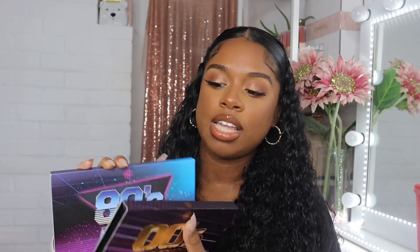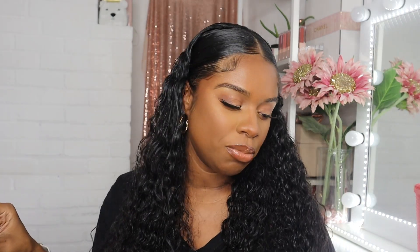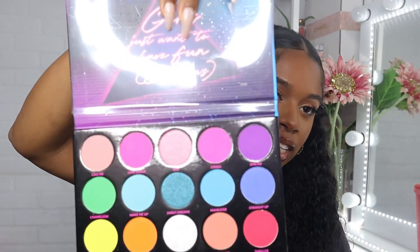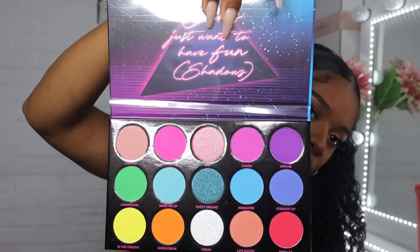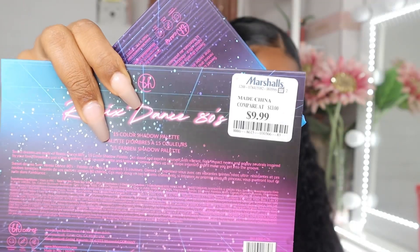I'm just gonna keep getting them — I know, I know, I got a problem. But I got the 2000s Remix as well as the 80s Remix palette, and I think these are so cute. I didn't see the 90s one in person yet — it's just not grabbing my attention, but if it goes on clearance I might pick it up. This is the 80s palette — look at those pretty shades — and it was only $9.99.